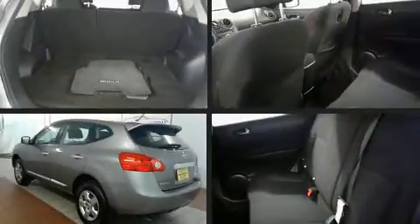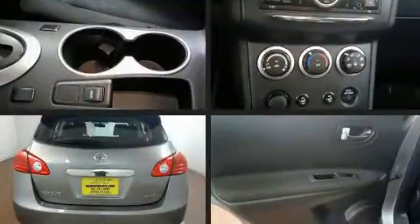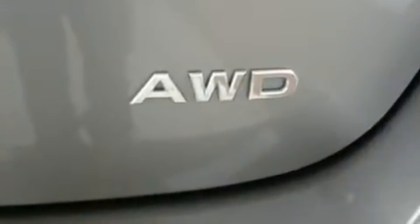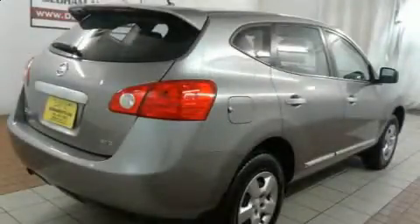Get excited about the 2014 Nissan Rogue Select. With just over 45,000 miles on the odometer, this four-door sport utility vehicle prioritizes comfort, safety, and convenience. It features an automatic transmission, all-wheel drive, and a 2.5-liter four-cylinder engine.